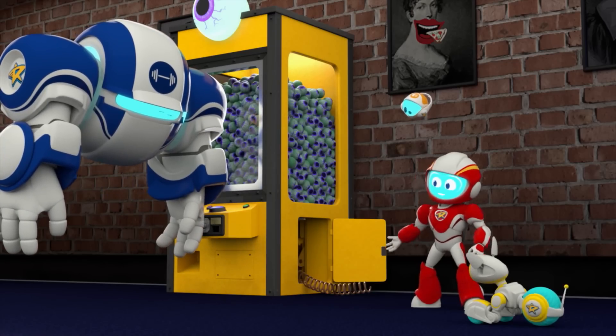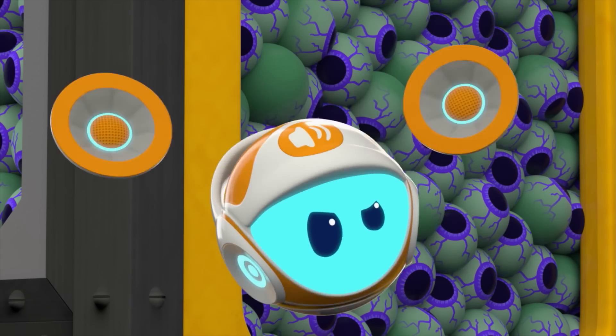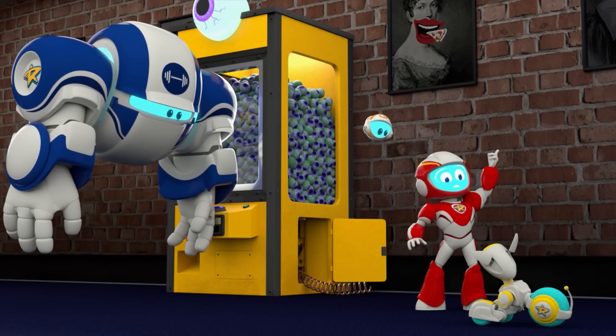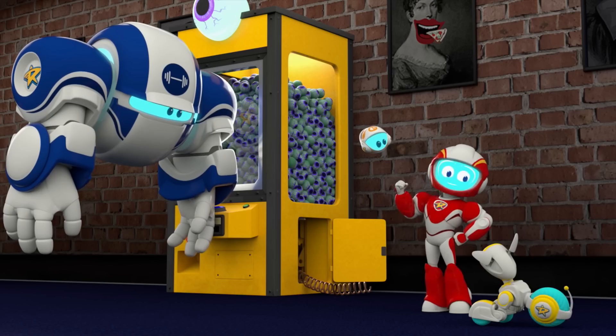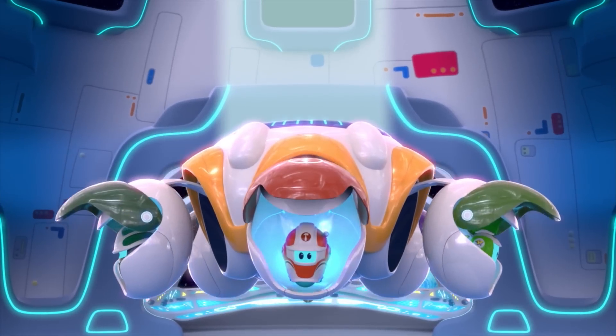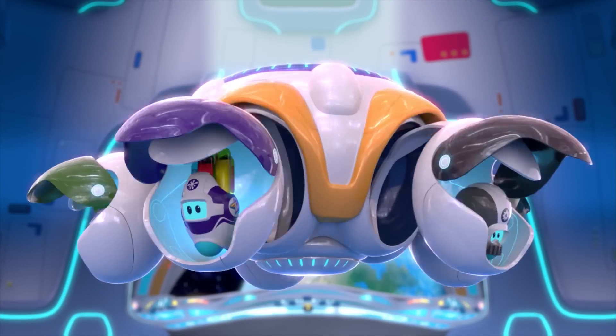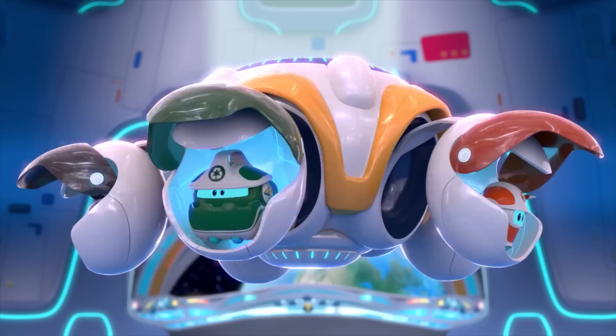When things go wrong, rangers stay calm. We've got to put these parts back where they belong. According to my calculations, that's impossible. Nothing's impossible for a space ranger — especially not when you've got a bot. And I bet there's a bot for this job. There's a bot for this job — which one should we pick? There's a bot for this job, who can get things fixed.